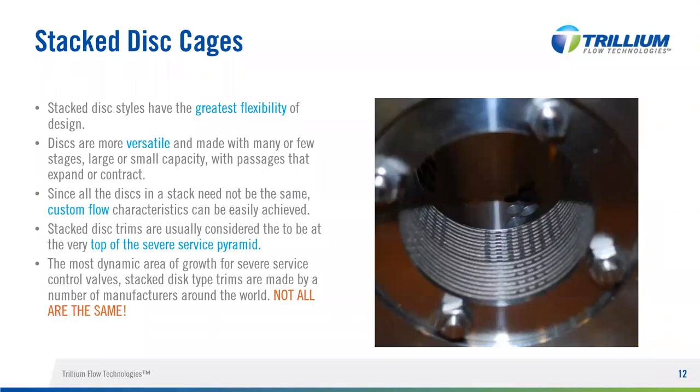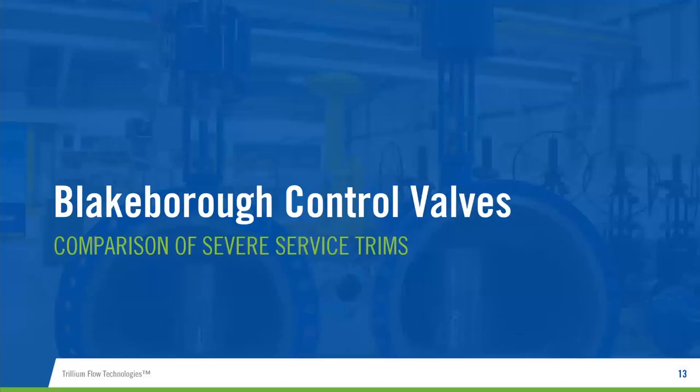The valve trim offering greatest flexibility is the stacked disc design. The stacked discs are versatile — they're clamped or welded together and can generate custom flow characteristics through the trim. Overall, the stacked disc design is at the top of the severe service pyramid. However, not all stacked disc designs are the same — they have different disc designs and features, which I'll now take you through.